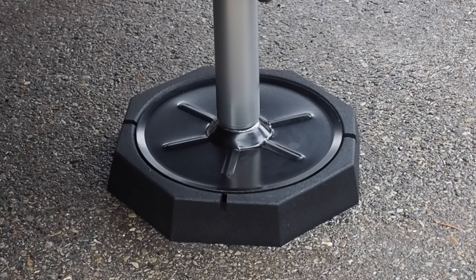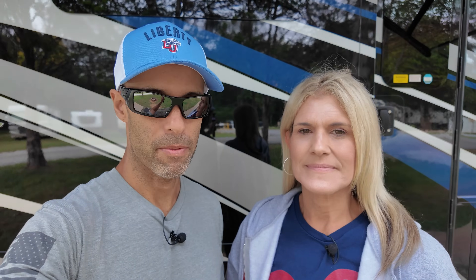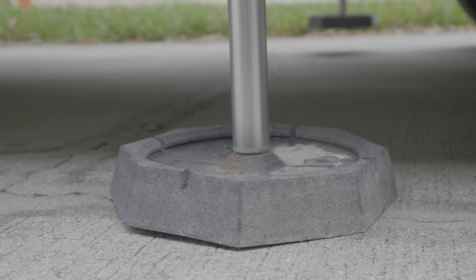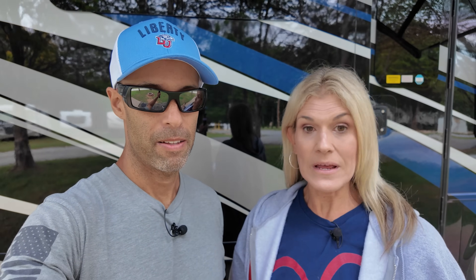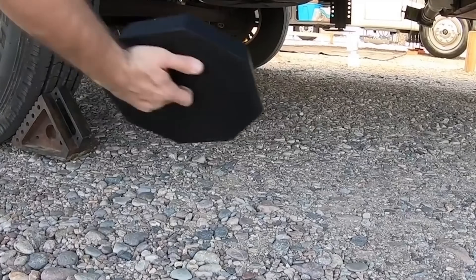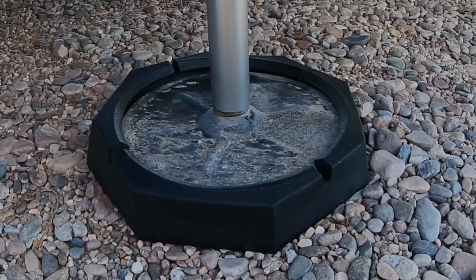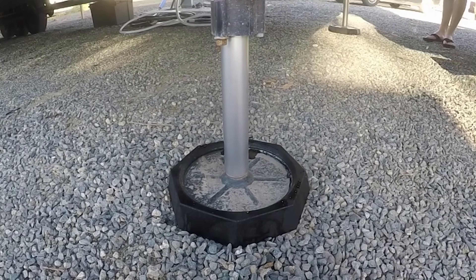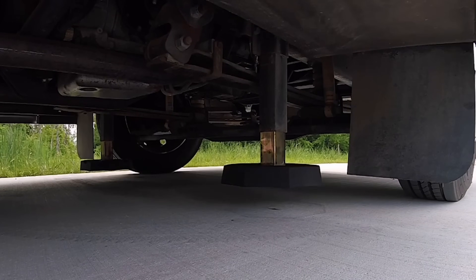Before we move into these tech items, we want to thank the sponsor of this video: RV Snap Pads. RV Snap Pad makes a permanent jack pad as well as some other products. Snap Pads are wonderful — we've actually had ours since we got our motorhome, over six years, and we have the same set. They give you permanent jack pads installed at all times, increased stability for each of your landing feet, and added protection for your jack feet from bending or damage.